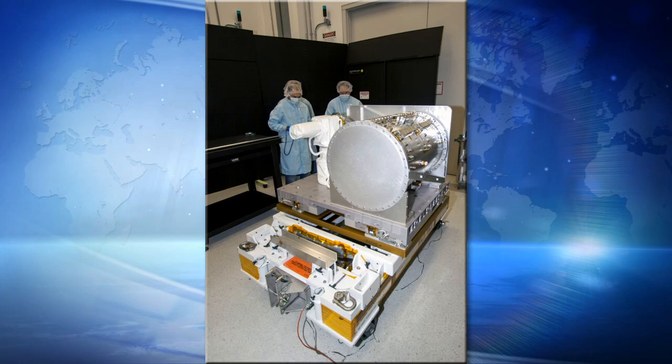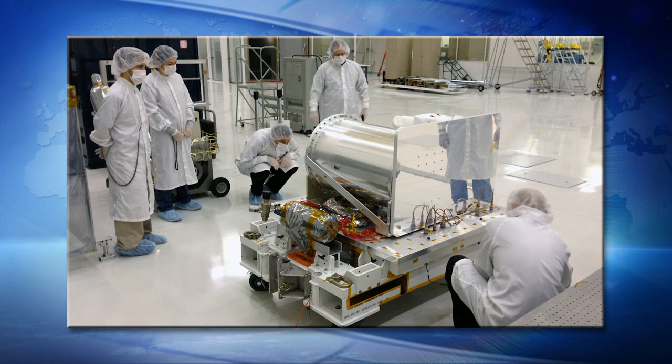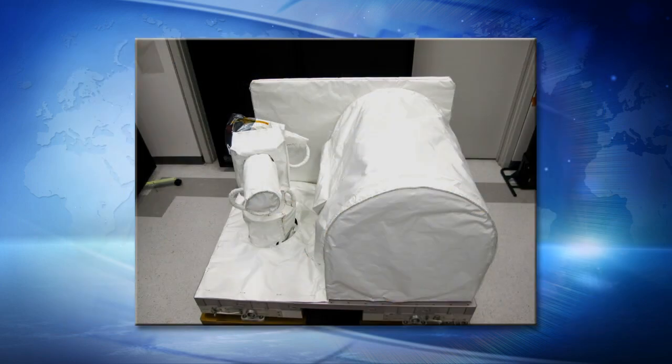The next payload is OPALS, also in the trunk. We'll be pulling it out, but this one's much more complicated. It has to go out on one of the ELCs on the end of the truss. To provide power to it, we'll stow it on the SPDM itself — there's an EOTP platform on the SPDM where you can attach these FRAMs and provide power to keep them warm. Once we install it on the SPDM, we stow the SPDM on a lab PDGF, then walk off with the big arm over to the MT, reach back and grab the SPDM, translate the MT out to Worksite 7 farther outboard, and install OPALS on the ELC on the nadir side.